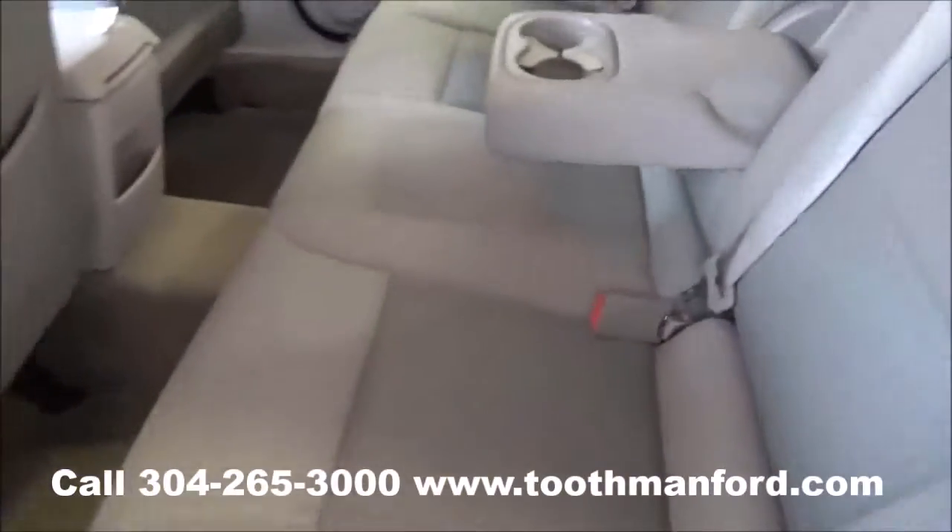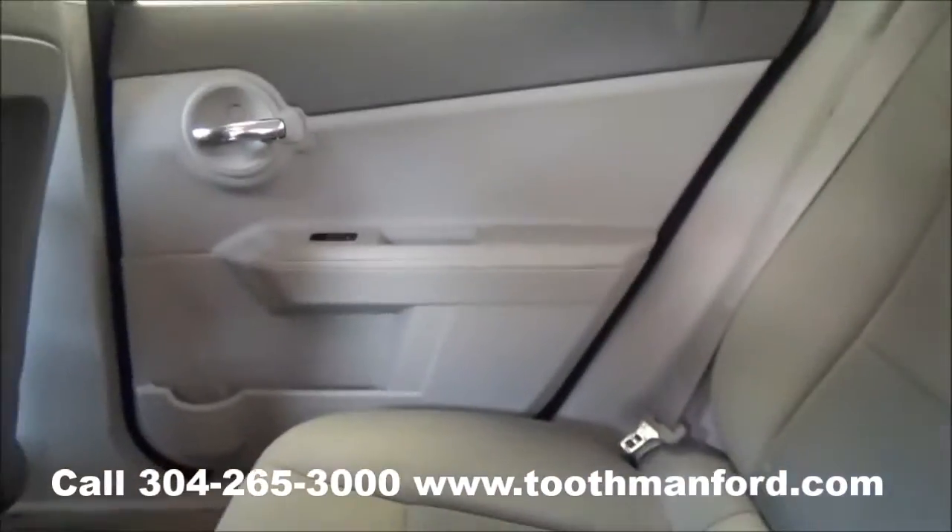I'll show you the second row. You can put additional cup holders here if you need that.